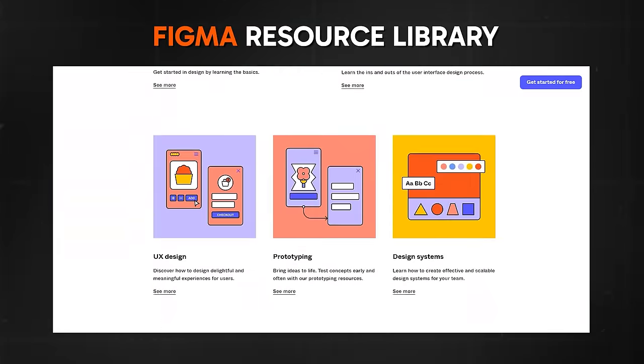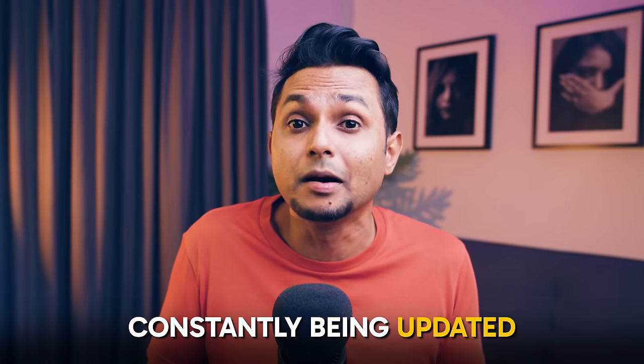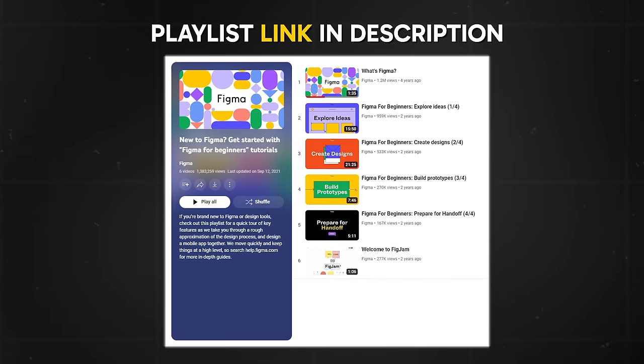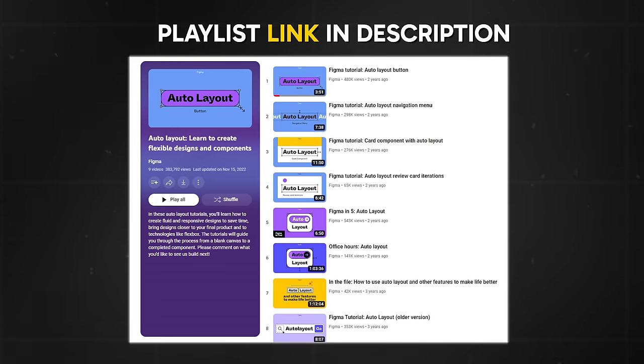Next is the Figma resource library. It includes pre-built components and templates that can be used to create basic user interfaces quickly and easily — a great way to get started with UX design even with no prior experience. The library is constantly updated with new assets from top designers around the world, so you'll always have the latest trends in design. You can also check out the 'Figma for beginners' playlist on Figma's YouTube channel, which takes you through key features via a mobile app design project. There are additional playlists covering how to speed up your workflow and create fluid, responsive designs using concepts like Flexbox.